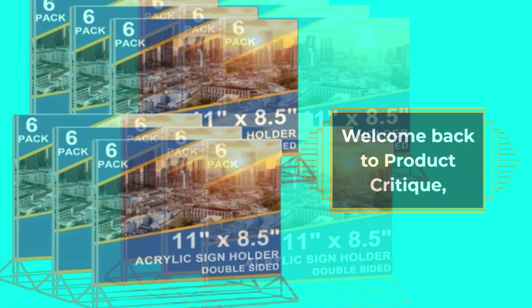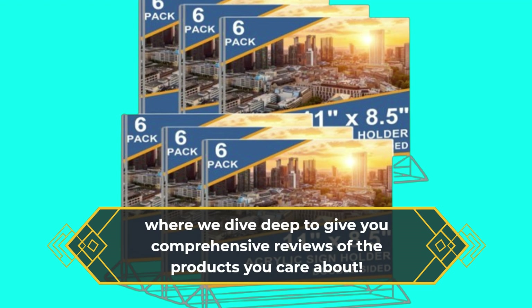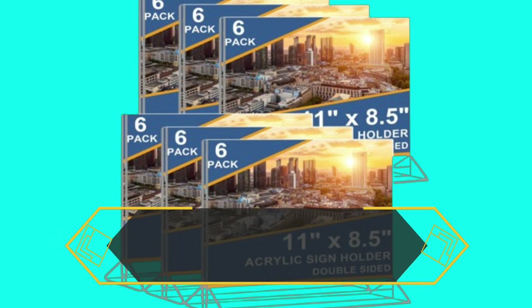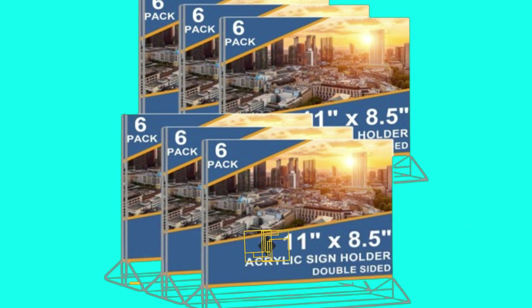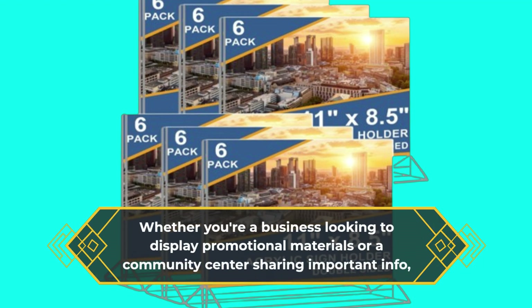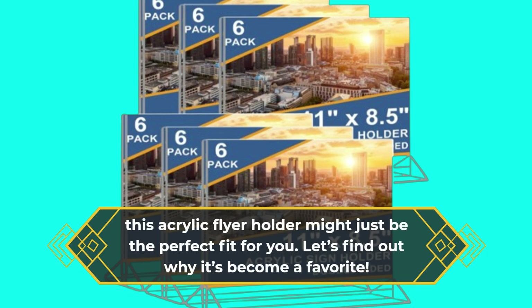Welcome back to Product Critique, where we dive deep to give you comprehensive reviews of the products you care about. Today we're exploring the best acrylic flyer holder on the market. Whether you're a business looking to display promotional materials or a community center sharing important info, this acrylic flyer holder might just be the perfect fit for you. Let's find out why it's become a favorite.